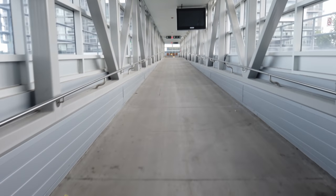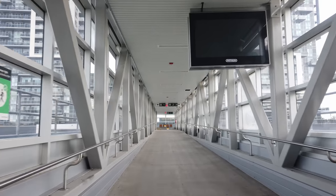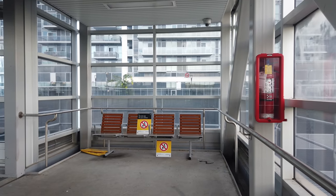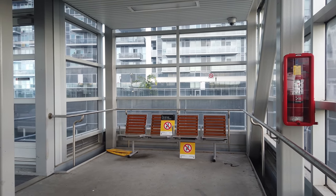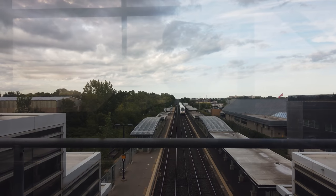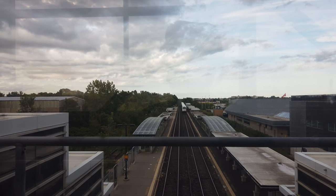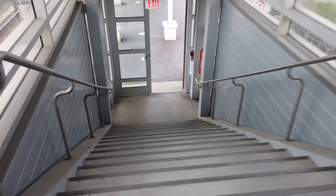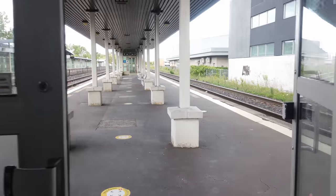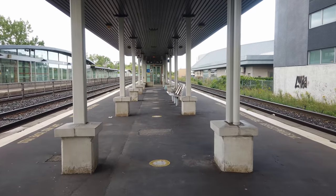As for the pedestrian bridge, it's accessible from the third floor of the parking garage and it's actually not too bad of a place to do some rail fanning. Coming out of the other end of the bridge, we arrive at the large southern platform of the station. This island platform is used by trains heading towards Union and features mostly the same amenities as the other platform we were just on.